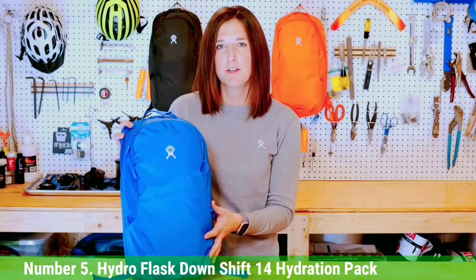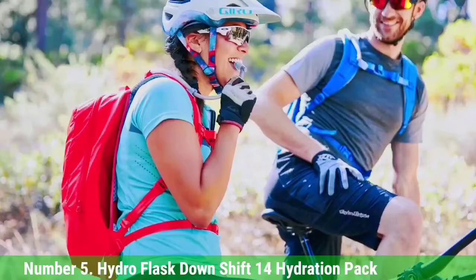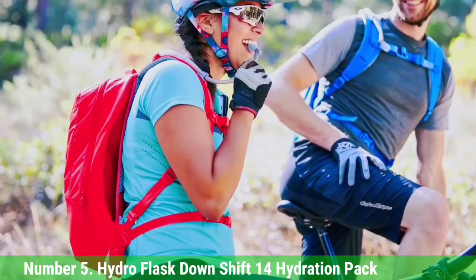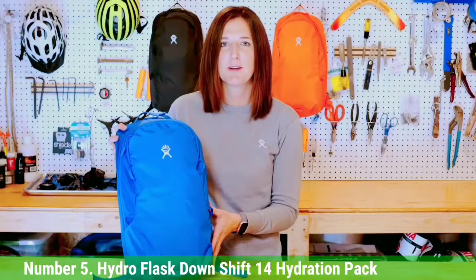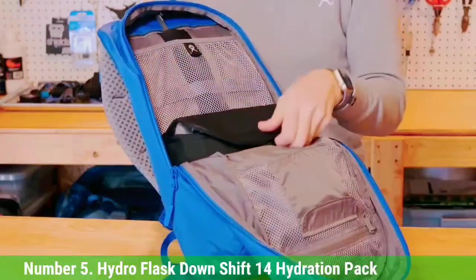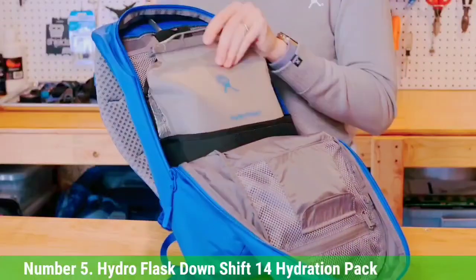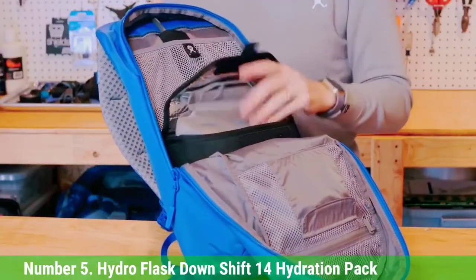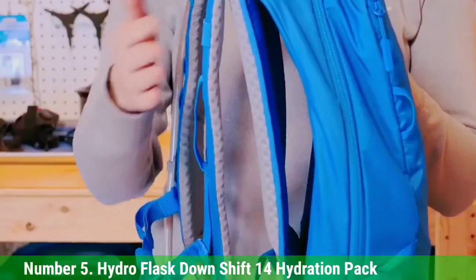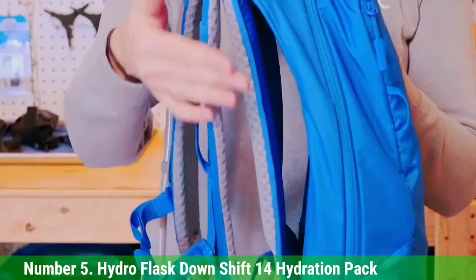Number 5: Hydro Flask Downshift 14 Hydration Pack. The frameless Hydro Flask Downshift 14 Hydration Pack is best for cycling or hiking. The 14-liter pack has a 2-liter reservoir located in the lumbar region to give you more stability and a lower center of gravity. The ColdFlow system and Isobound insulation can keep your water cold for more than 4 hours.